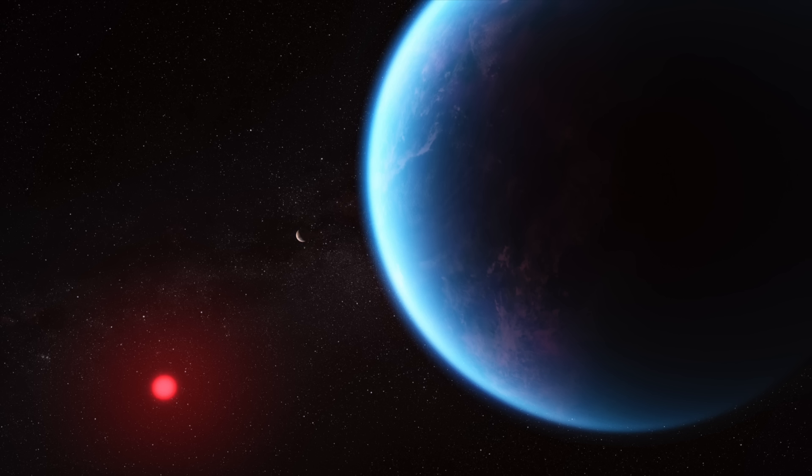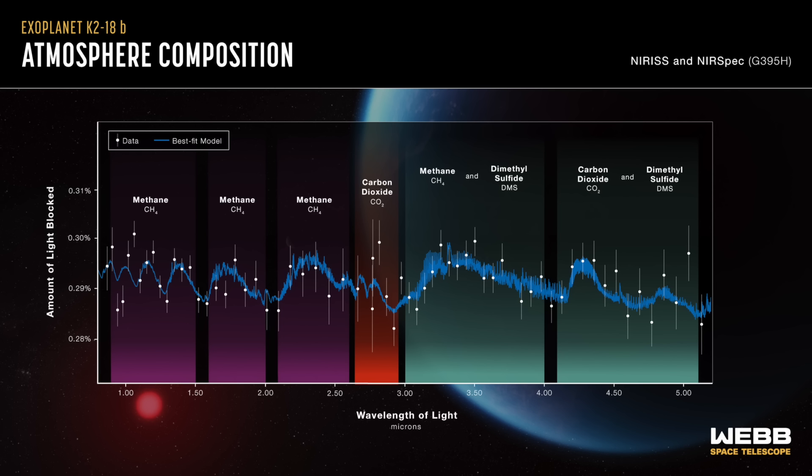Now we have a characterization from JWST and your team. What did you find? The central finding is that for the first time we detected carbon-bearing molecules in the atmosphere of a planet in the habitable zone around its star. That in itself is a major advancement in the field because for more than a decade we have been trying to do this with James Webb's predecessor, the HST, and other facilities. We have never been able to detect methane in a temperate exoplanet robustly, and that was actually called the missing methane problem. With just two observations with the James Webb Space Telescope, we've solved a more than a decade-long mystery in the field.